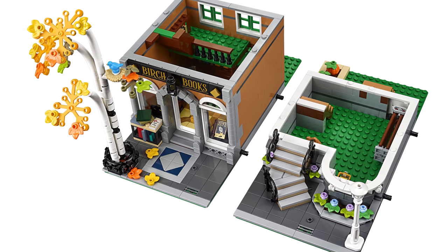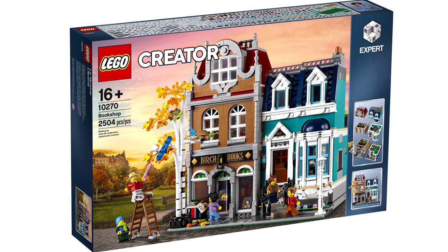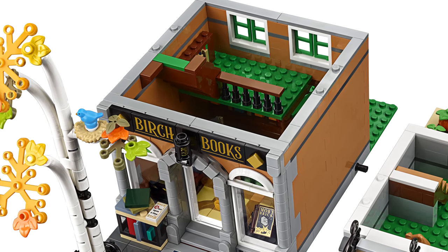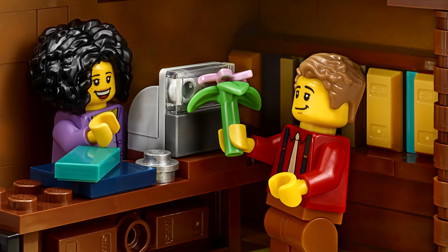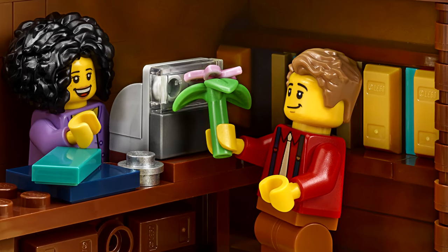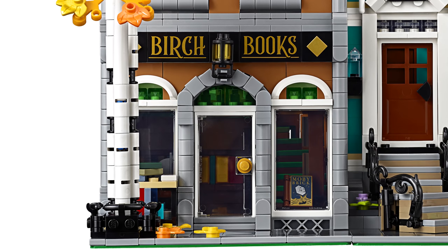My gripe comes with the bookstore — that's the but. Great exterior, great idea for a modular, but the bookstore interior is lacking books. I get it, there's designs with 1x2 gold bars and tile pieces acting as spines for books, but it seems like the only physical book piece is a nice new print for Moby Brick. Good pun, but I would have liked more of those physical books. Yes, it would have required a lot more printing, but it's something I'd expect from a direct-to-consumer set.